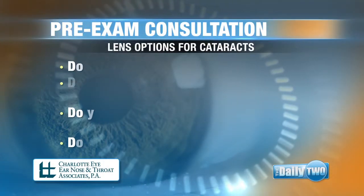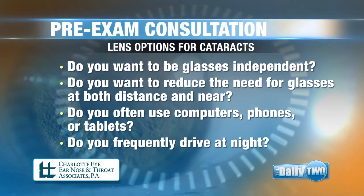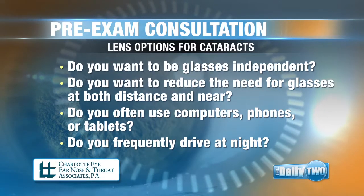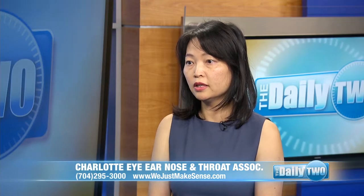And how does a patient decide which one might be best for them? It is critical to have a consultation with an ophthalmologist who has experience with all types of lenses. At the consultation, be prepared to answer questions such as: Do you want to not wear glasses after cataract surgery? Do you want to reduce the need for glasses both at distance and near? Do you use computers, smartphones and tablets a lot? Do you drive at night? The consultation will help you understand what each type of lens can do and what trade-offs to expect, so you can make an educated decision about what type of lens best fits your daily activities.